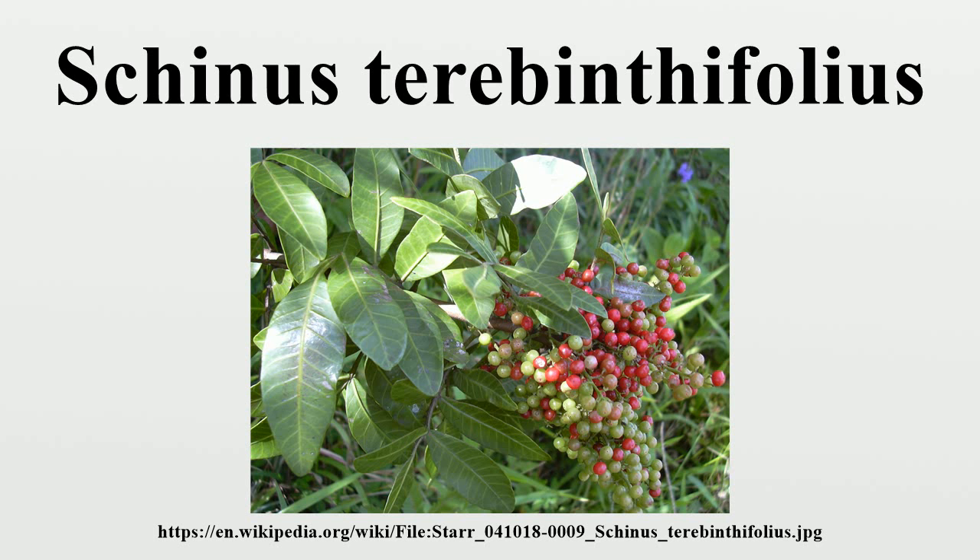In drier areas, such as Israel and Southern California, it is also grown but has not generally proved invasive. In California, it is considered invasive in coastal regions by the California Invasive Plant Council.